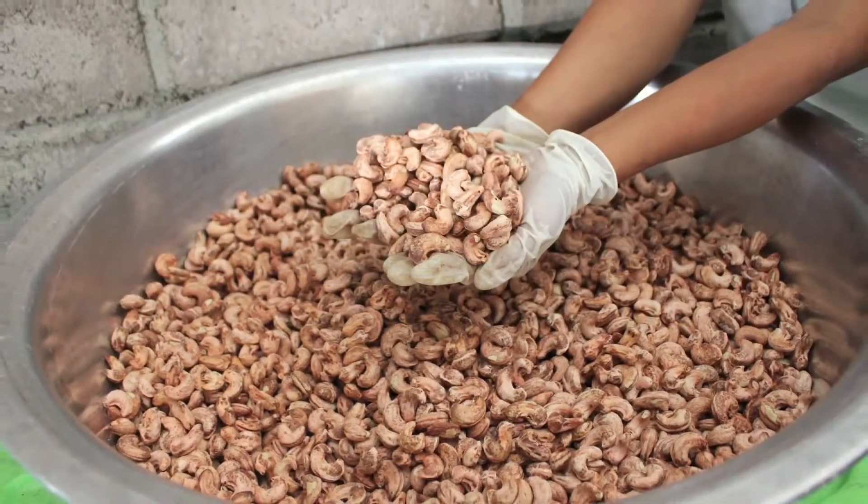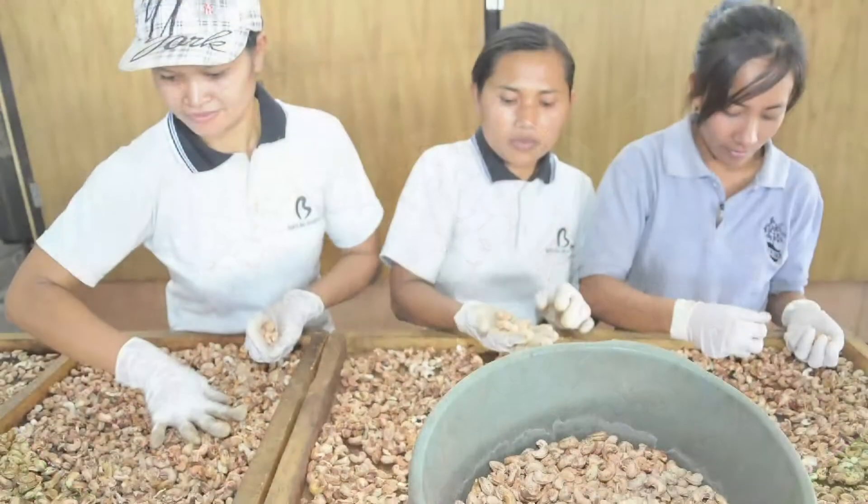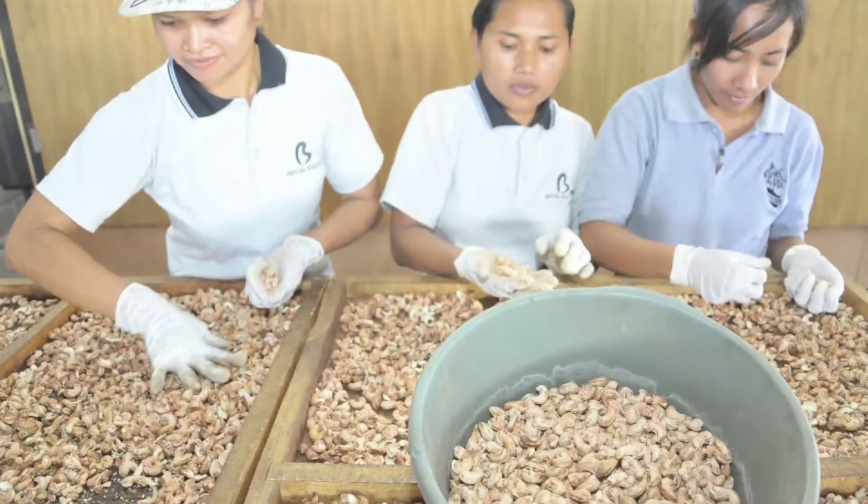Indonesian cashews are some of the world's best quality cashew nuts. The color is great — it's white, not yellow, and doesn't have black spots. The flavor is sweet and milky. It's a shame that most of Indonesia's cashews go to India and Vietnam and get mixed with 30 other countries' cashews into a big pile.